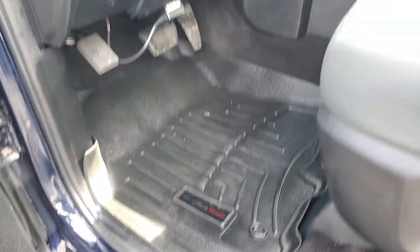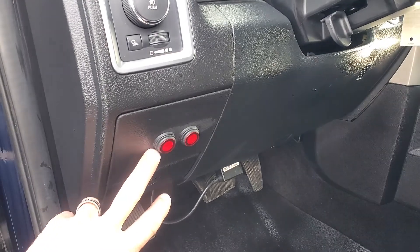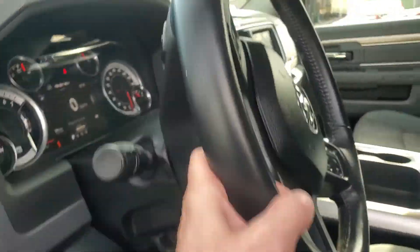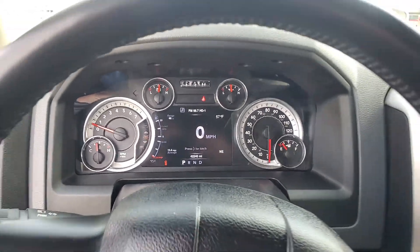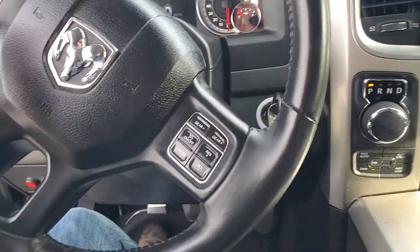It does have the power-folding exterior mirrors, power driver's seat, and the SLT package, so it is the cloth interior. It does have the nice WeatherTech floor mats in it. These are the switches for the LED lights up front. Just 42,200 miles on it. You've got your cruise control on the steering wheel.